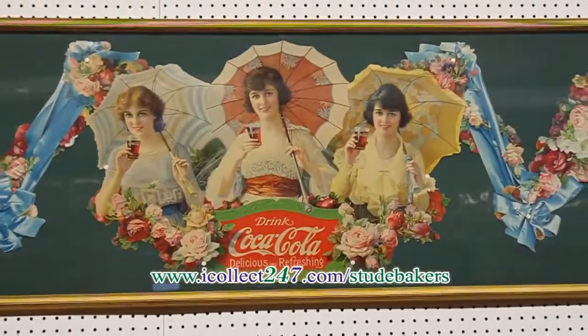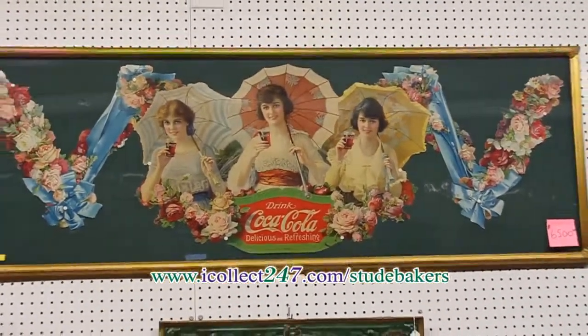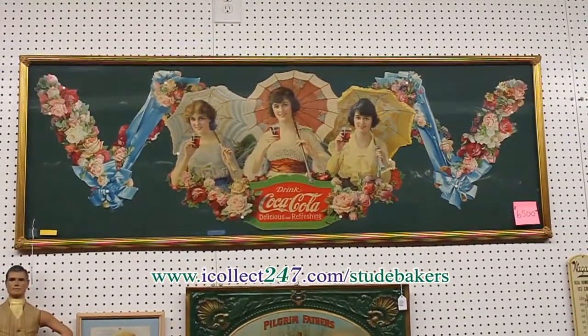Quality Coca-Cola pieces from the early teens through the 1960s can be found at Studebaker's.